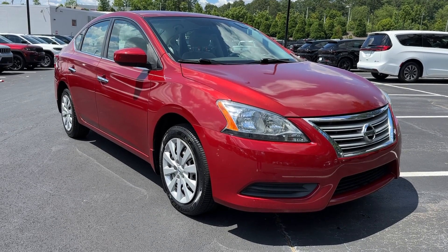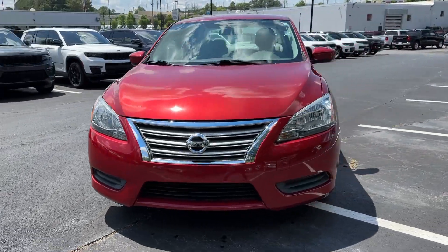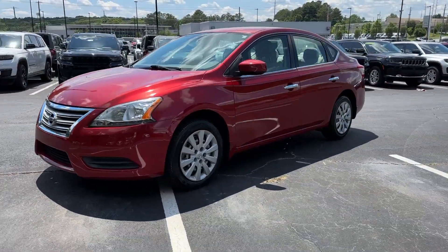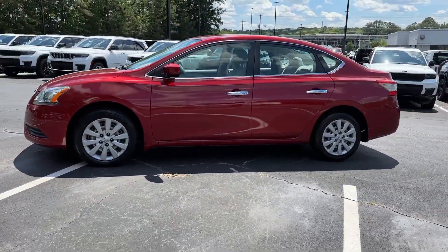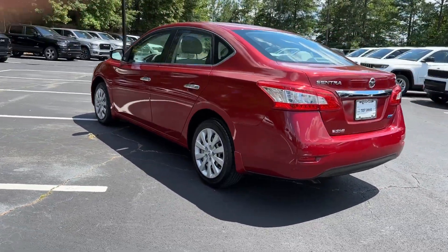You just found the 2014 Nissan Sentra. With less than 90,000 miles on the odometer, this vehicle stands out from the rest. This roomy Sentra makes your daily drive fun, comfortable, and convenient.